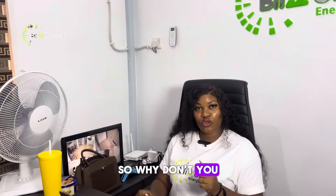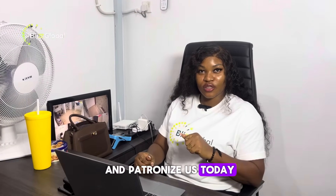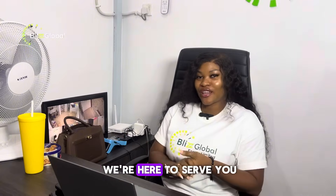So why don't you hurry up and come patronize us today? We love you and we're here to serve you.